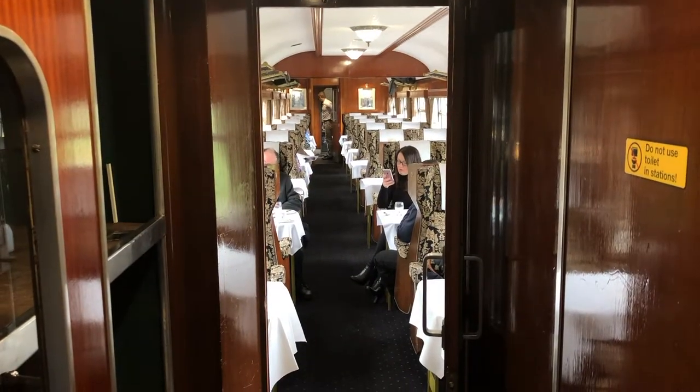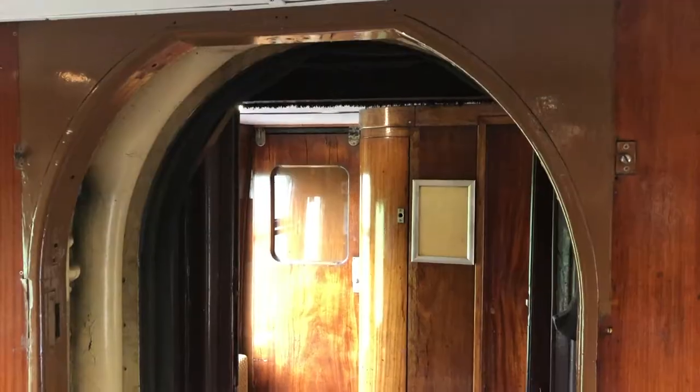We were stopped at Cholsey on the Great Western Mainline for a water stop. Unfortunately we're in the loop — no platform — so we can't disembark. It's a good chance to explore the train. A lot of beautiful carriages on the train.